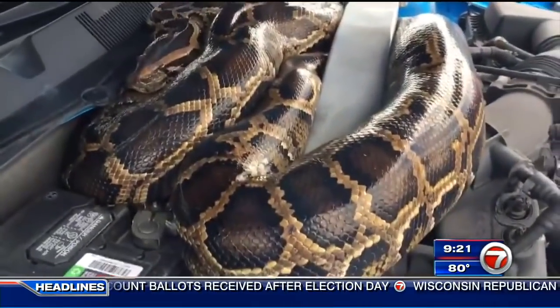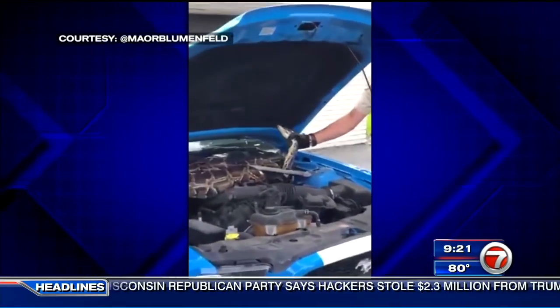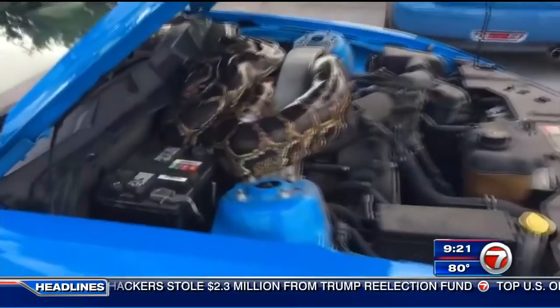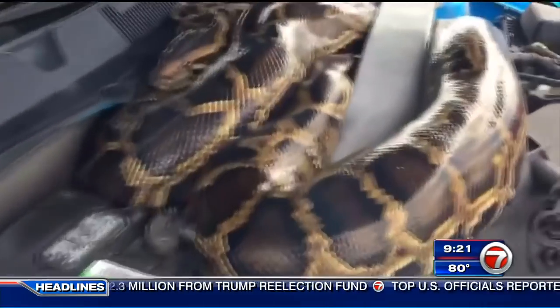It's okay, he's not coiled to strike. It was a big snake — a slithery surprise. That thing had a girth of about seven inches: a massive and surprisingly mellow Burmese python found lying underneath the hood of a car. Look at that.